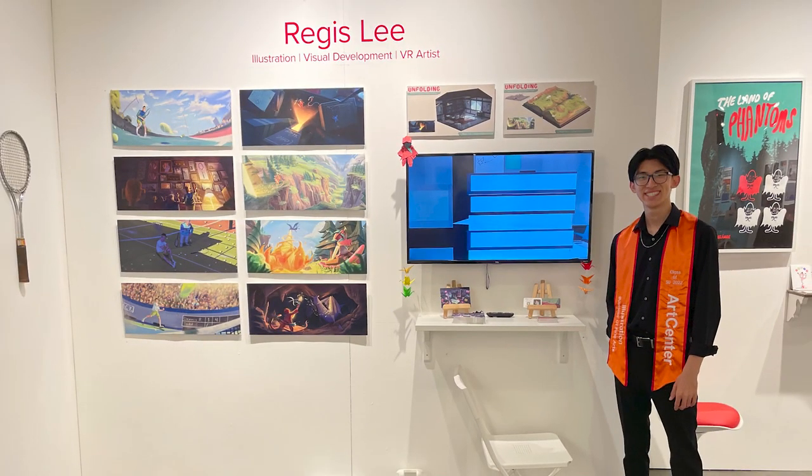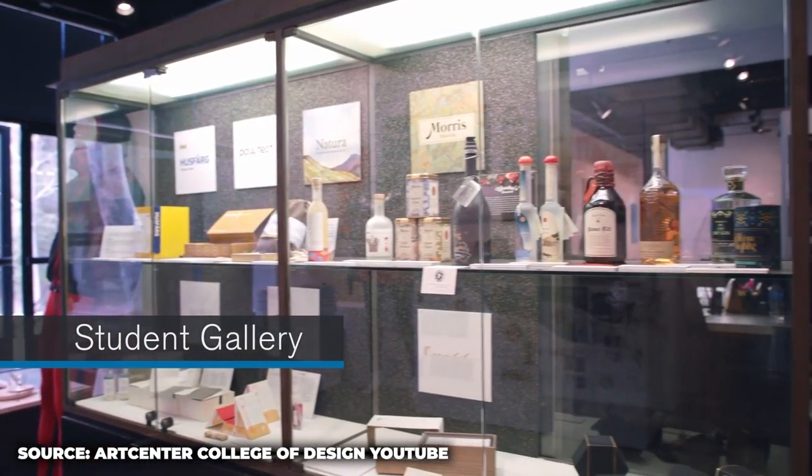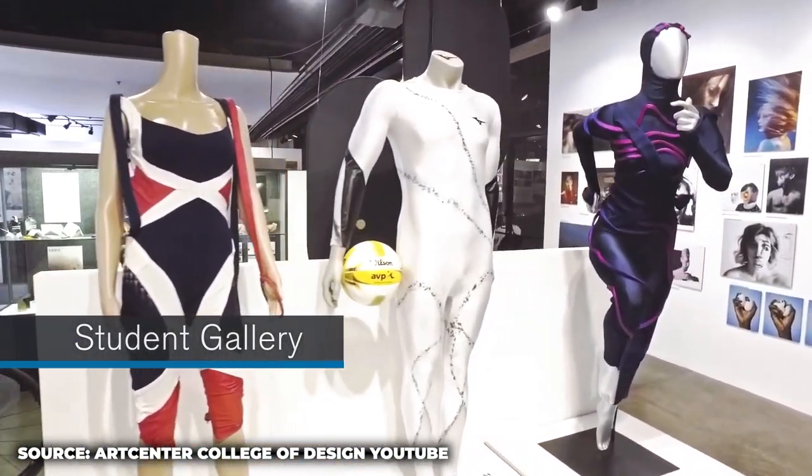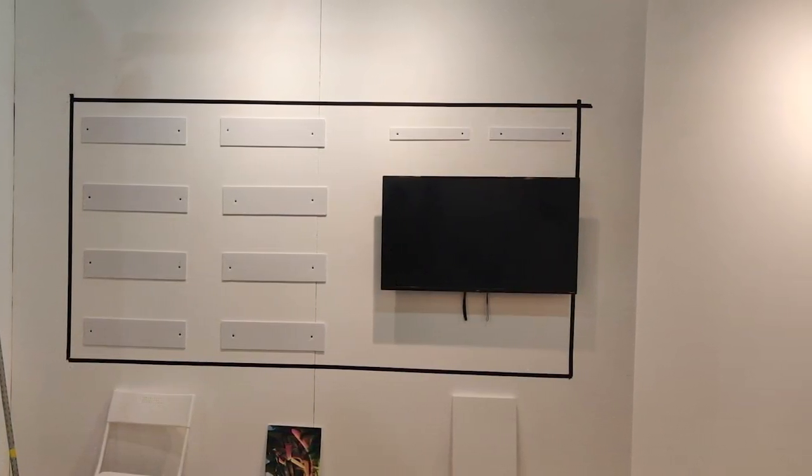Last but not least, obviously you've graduated now. A lot of people about to graduate ArtCenter have the graduation art wall with their own wall displaying all their works. Can you go over setting it up? Right before you graduate there is a class called Portfolio Lab and they guide you into setting up the grad wall and choosing what work to put up there. You design your own resume, business cards, and postcards. You get to choose the wall setup you'll have during the grad show.